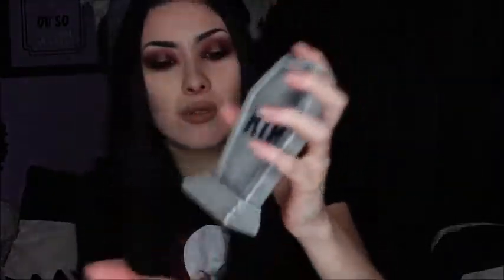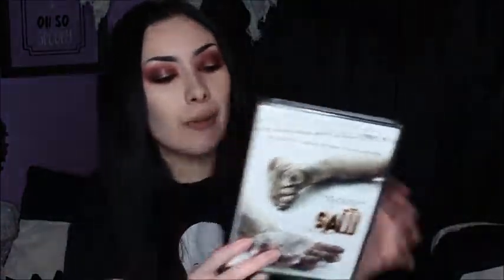I also got this cute little tombstone — it says 'Rest in Peace' on it. It was only a dollar; I found it in the Target dollar aisle. I thought it was really cute. I'll probably display it somewhere. I also got the movie Saw — it was only five dollars. I haven't really seen Saw, so I thought it would be really cool to get it. I really want to watch it. I know they're also making a new Jigsaw movie, so I kind of want to catch up on the series.